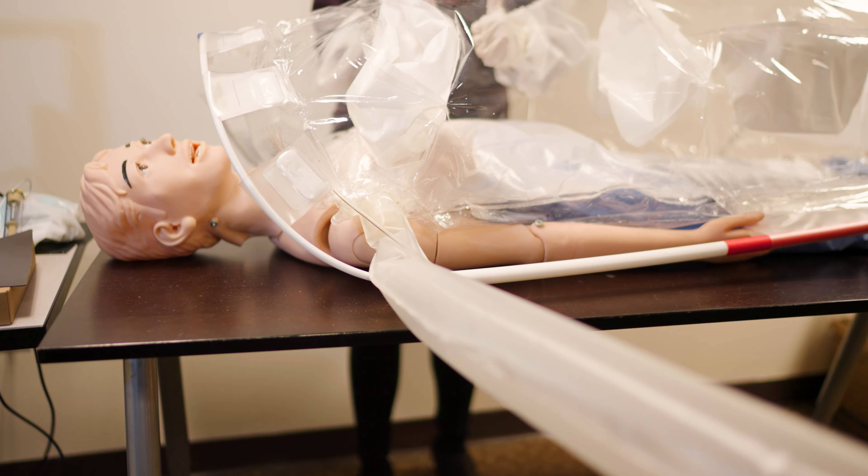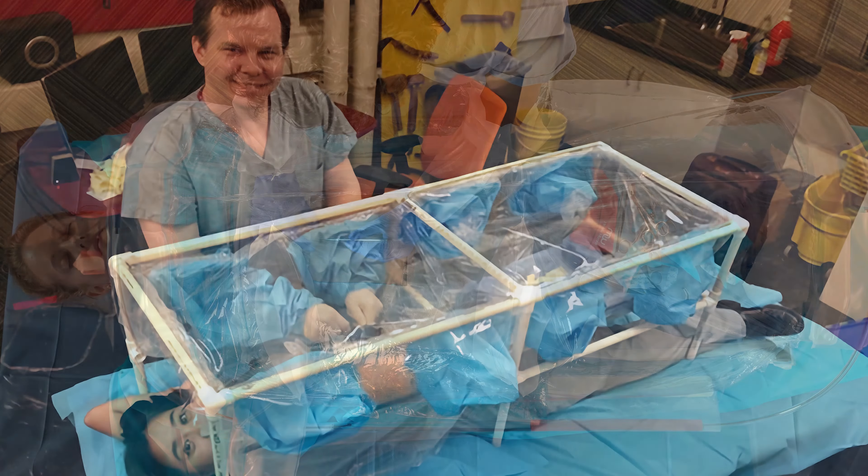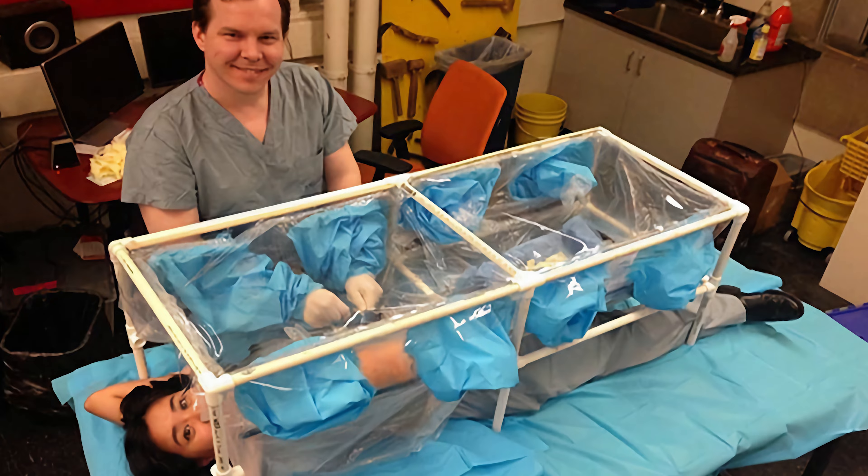You can do surgeries that would otherwise require a sterile operating room in environments that don't offer that. Ninety percent of the workflow are things that already would have been done, like appendicitis, or getting a gallbladder out, or needing a piece of the colon resected.